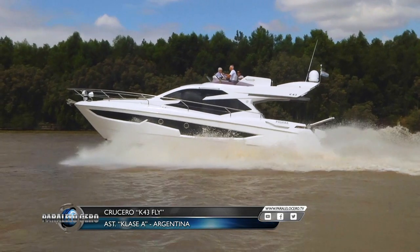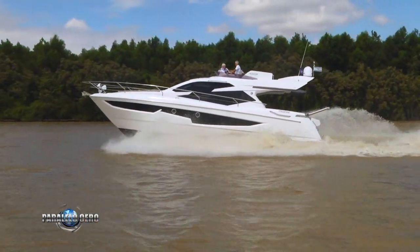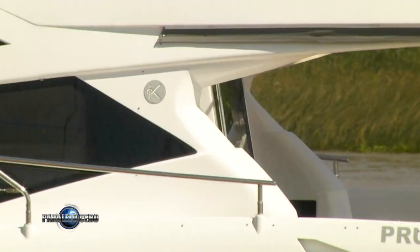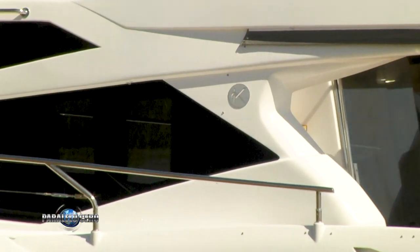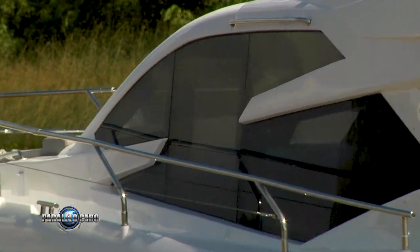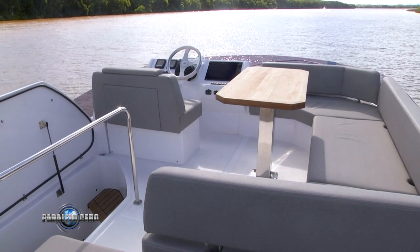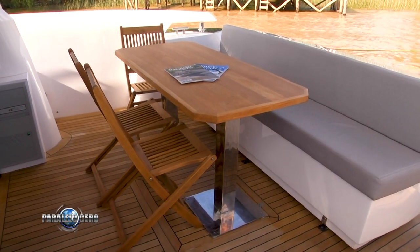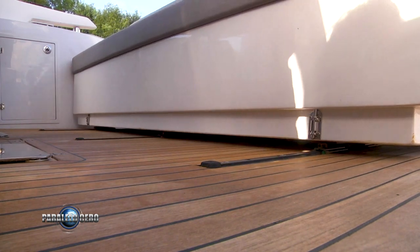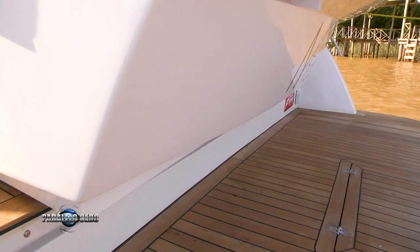Recientemente presentado en sociedad, el K43 Fly ofrece un diseño exterior muy atractivo que sigue las actuales tendencias europeas. La gran cantidad de superficies vidriadas que tiene sobre y bajo cubierta hacen a las características de diseño, al tiempo que inundan el interior de luz natural. Los espacios exteriores están optimizados de manera tal que brindan el máximo de comodidades a los ocupantes. Destacable la posibilidad de desplazar el módulo de popa para regular la amplitud del cockpit o de la planchada según necesidad.